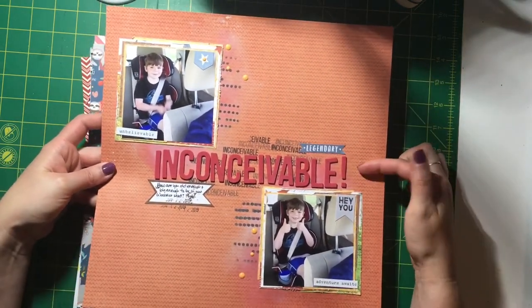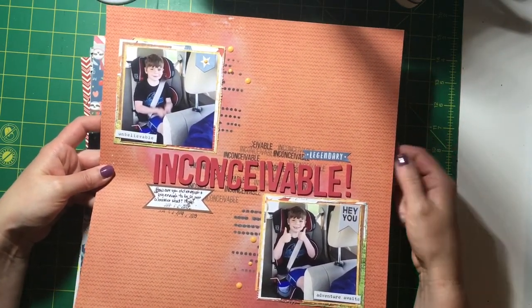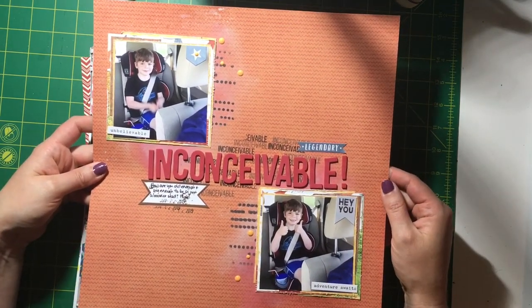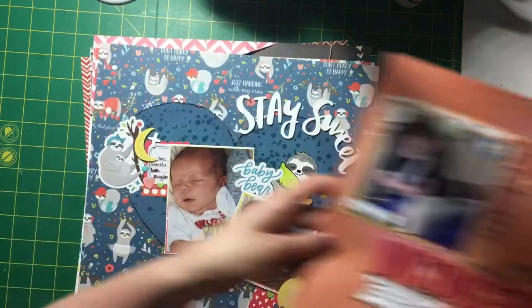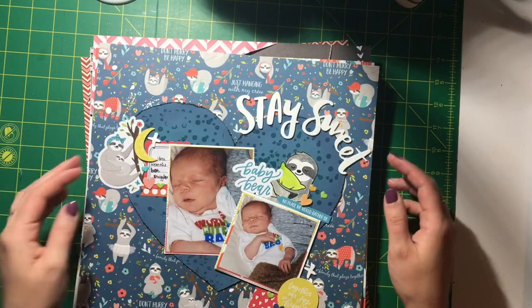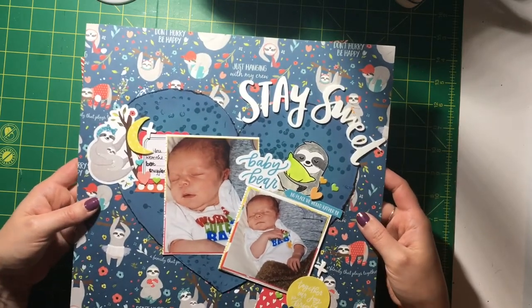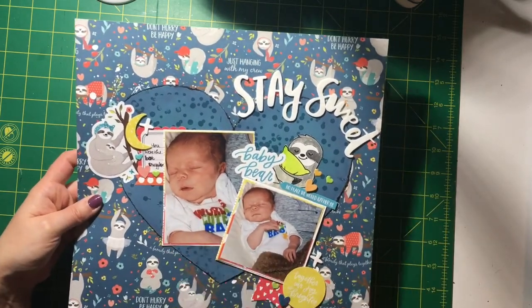This was a movie quote challenge where I used a sketch from Paper Issues. And this next one was a sketch challenge featuring baby photos of my baby.